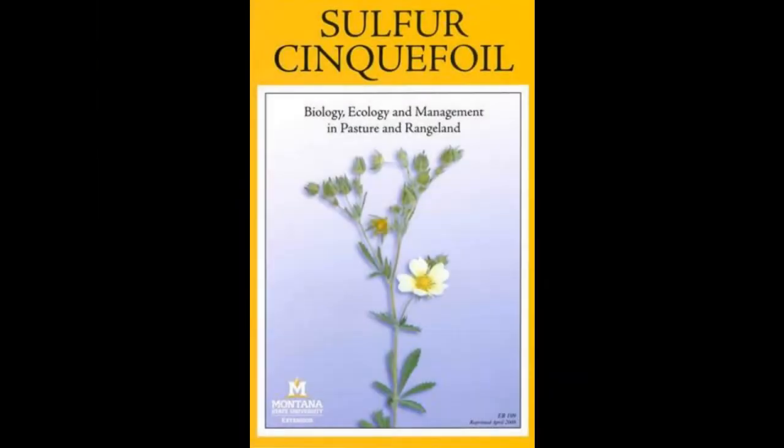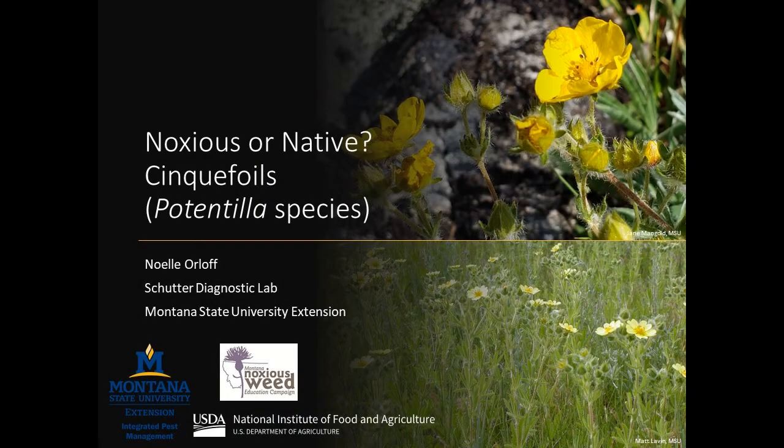See our MSU Extension Bulletin for more details. For assistance identifying plants including cinquefoils, contact your local Extension office, county weed district, or other trusted resource.